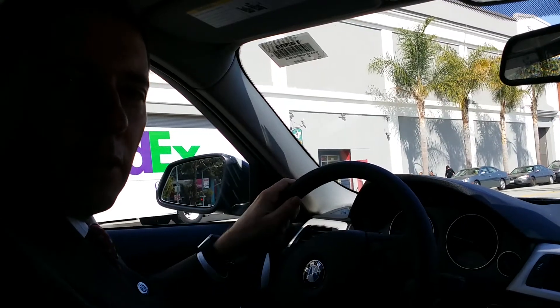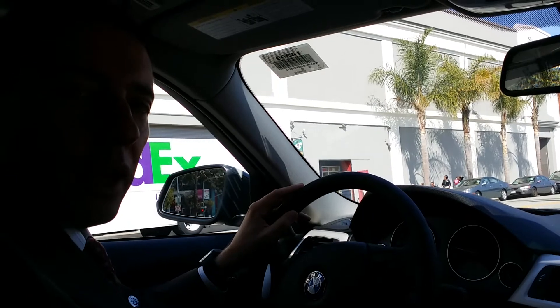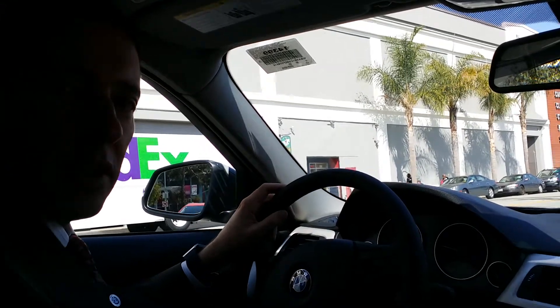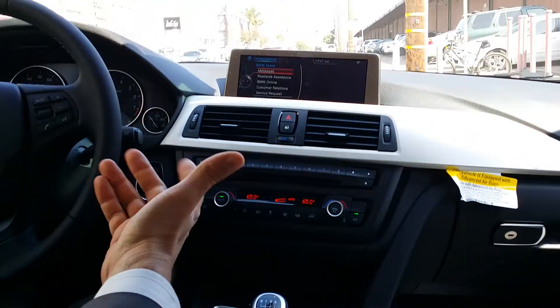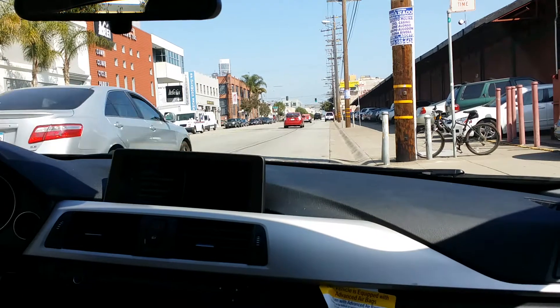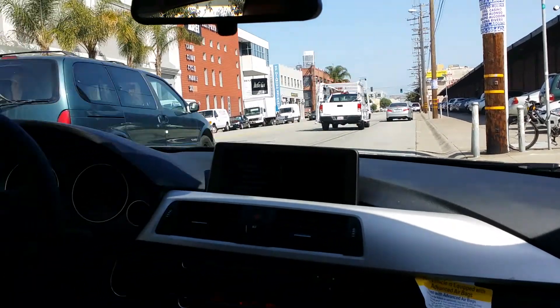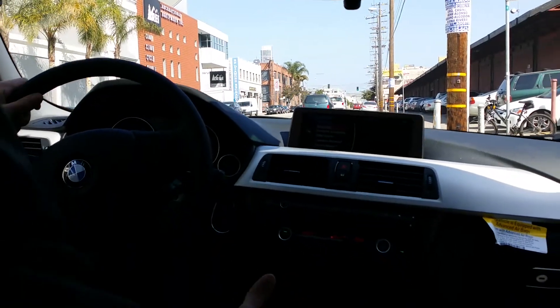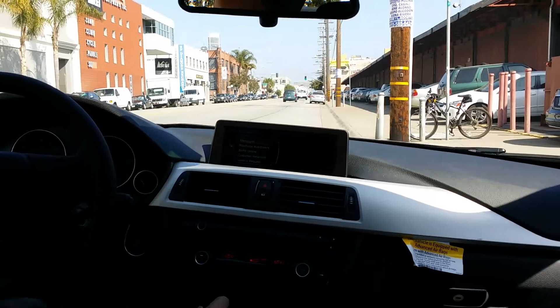Hi, this is Miko, BMW of San Francisco. I'm going to take today the new BMW 320i with the manual transmission for a test drive. I did one video with an automatic — it was what we thought it's going to be. It still feels like BMW, but it was kind of sluggish because it's a less powered engine, 180 horsepower. But the manual should give us more control of the car and a better driving experience. That's what we're going to test out right now.